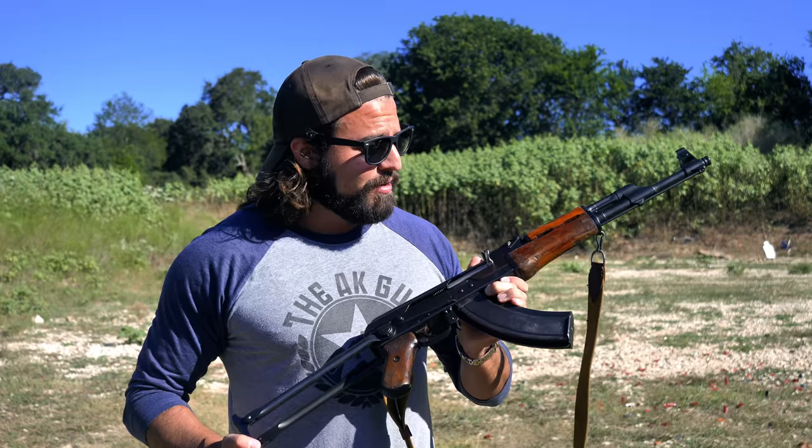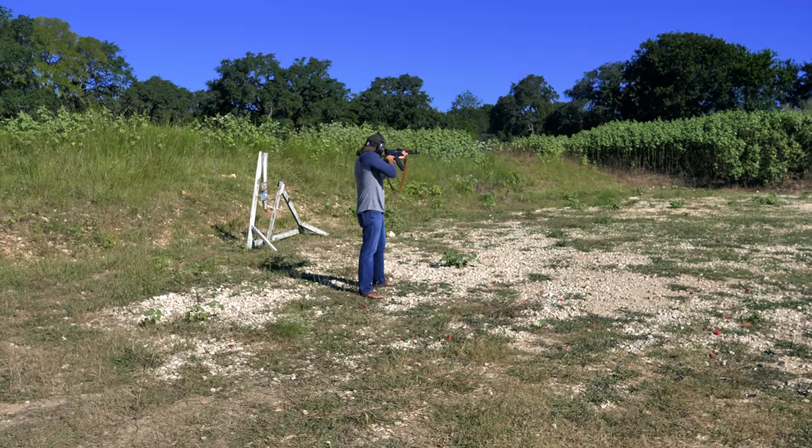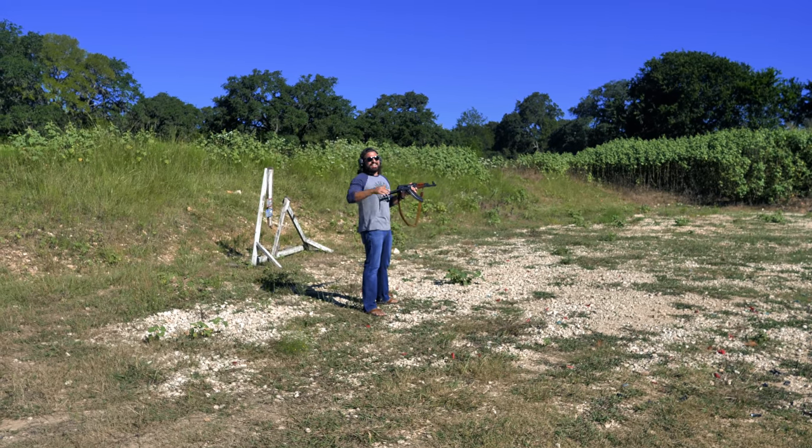But once we figure that part out, you best be damn sure we're going to do a video on one of the very few full auto Type 1 AK-47s in the country. So if you haven't already subscribed, now would be a good time to do so, because you don't want to miss out on that. I mean, come on — this thing is just beautiful. Seriously, go ahead, subscribe. I'll wait. Feels nice out. Go ahead, take your time. I can keep myself busy.